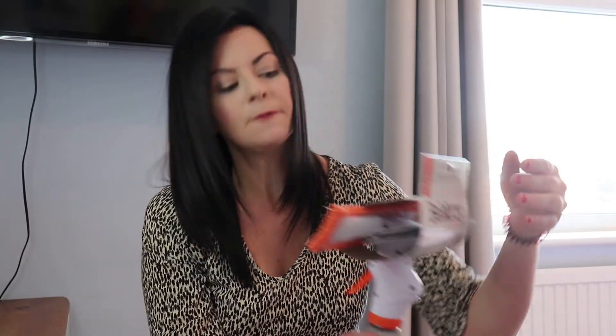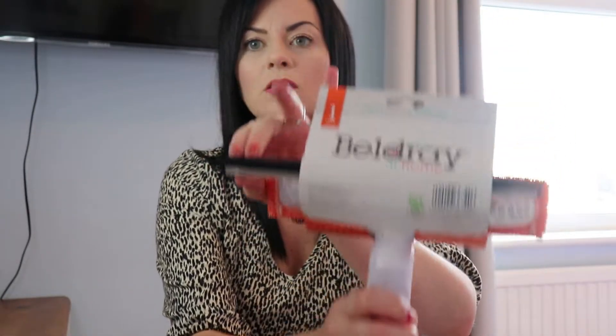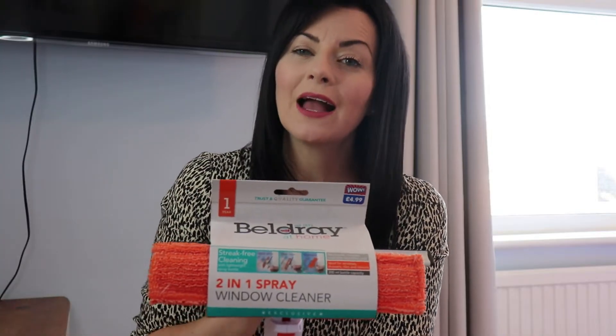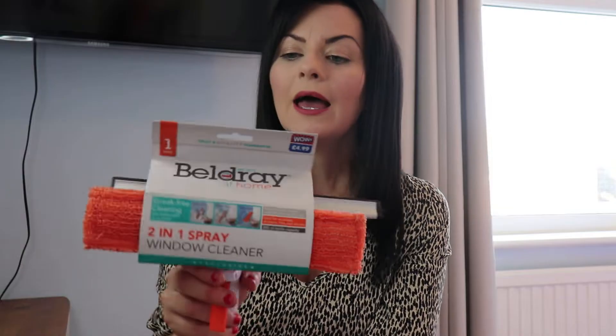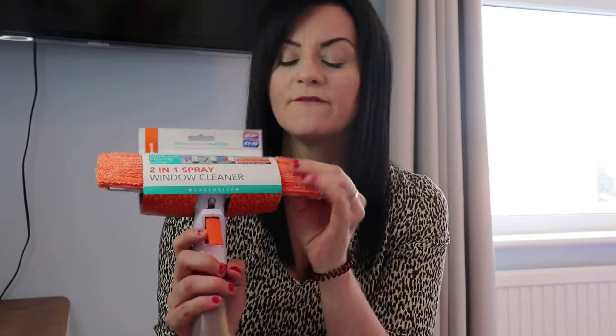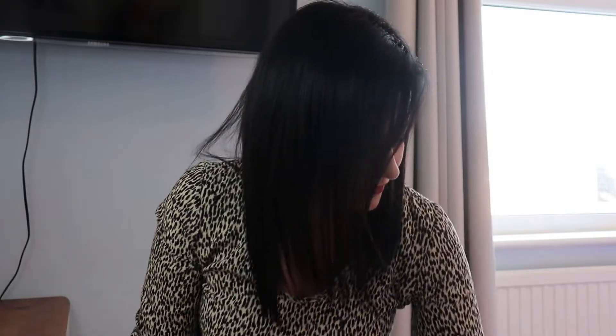The first thing I picked up was this Bell Dre At Home two-in-one spray window cleaner. It's got a little spray, a microfiber cloth, and a squeegee to get the streaks out. This was only £4.99. I have so many windows in this house and upstairs I don't have ladders, so I thought this might work. It's ideal for windows, showers, tiles and mirrors, and the cloth comes off so you can wash it in the washing machine.